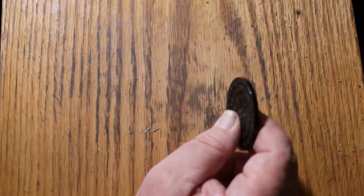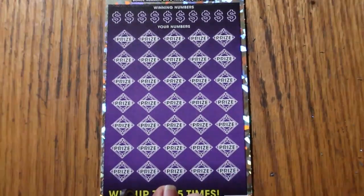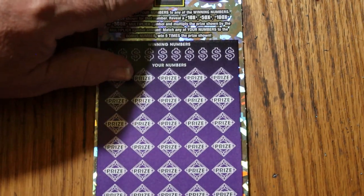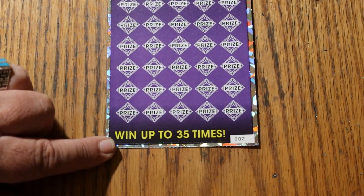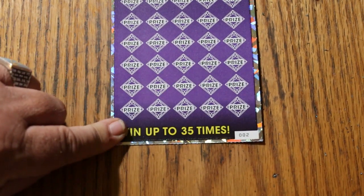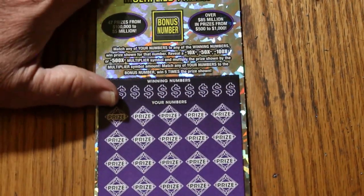On to the big one — my favorite ticket. You match your number to the winning numbers, find multipliers at 10, 50, 100, or 500 times, or the bonus number is good for five times. Or you can get a win-all to win all 35 prizes. I've done everything you can do on this ticket except find that win-all — that's my last goal. We'll start with the bonus number.